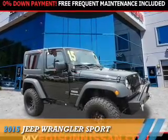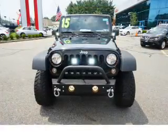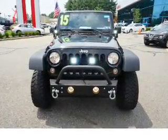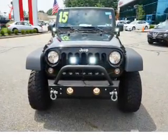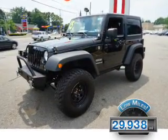The 2015 Jeep Wrangler. It's powered by 4-wheel drive, a 3.6-liter, 6-cylinder engine, and an automatic transmission. With fewer than 30,000 miles, this vehicle has a long road ahead.